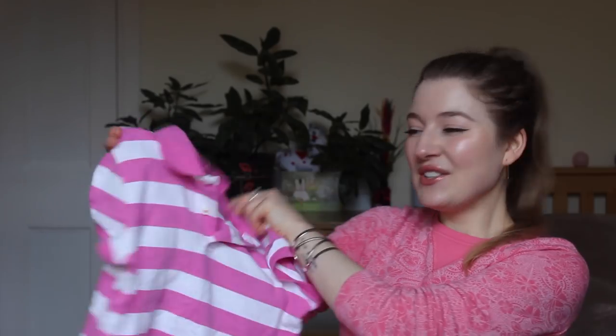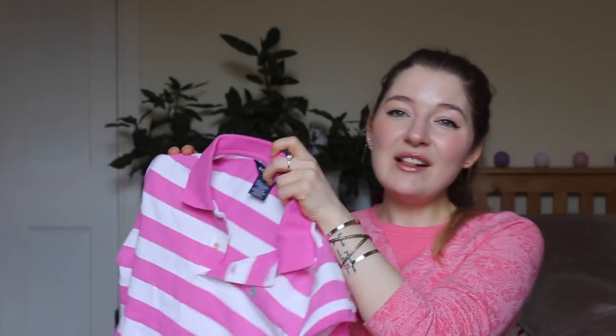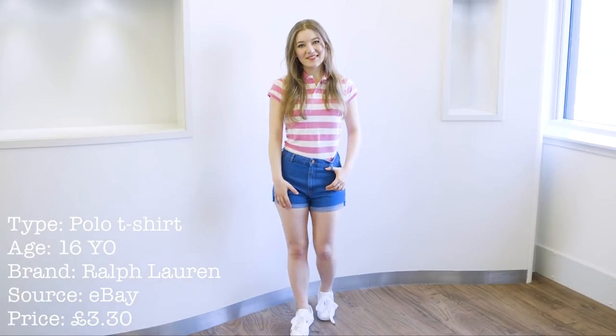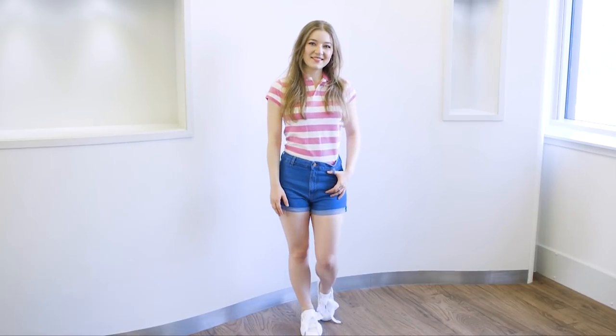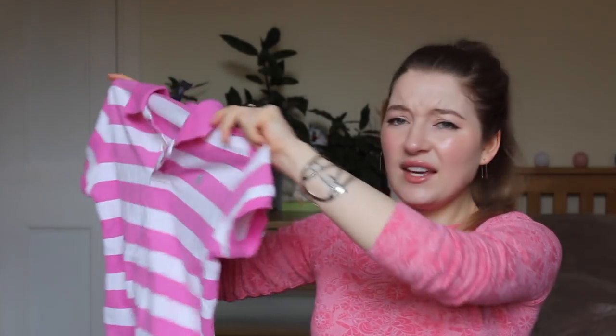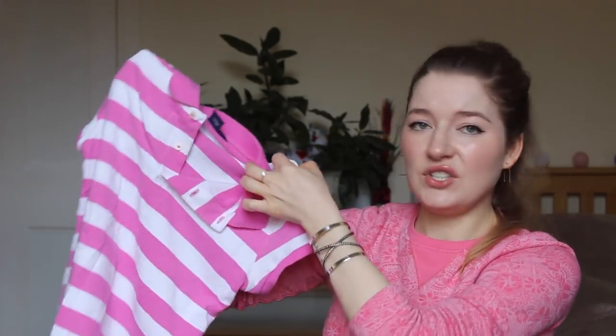Next up in a pink theme is this polo t-shirt by Ralph Lauren. It's for a 16 year old but the size is like an 8. I think it's perfect for summer — you can't go wrong with a Ralph Lauren polo t-shirt. It cost me £3.30 on an eBay auction. I think it was used but it's in very good condition.